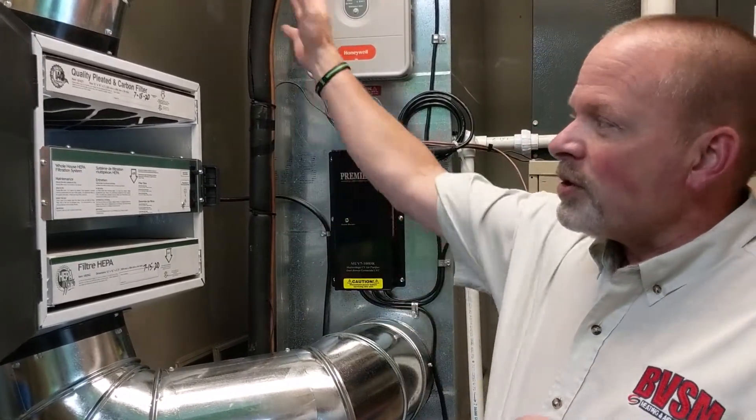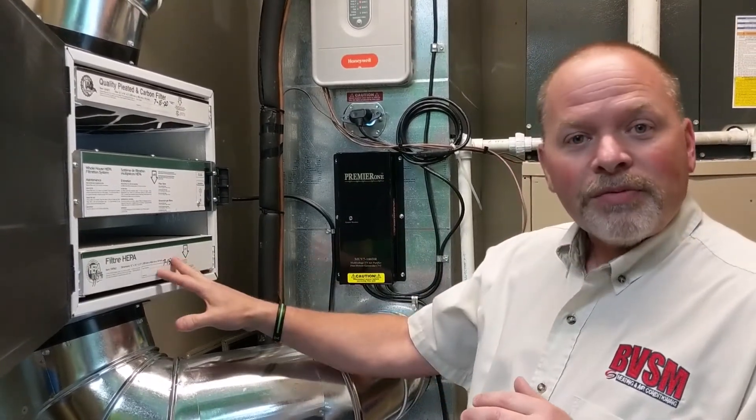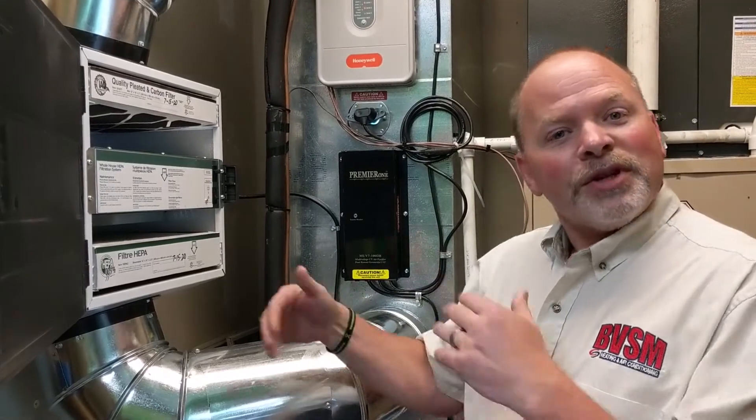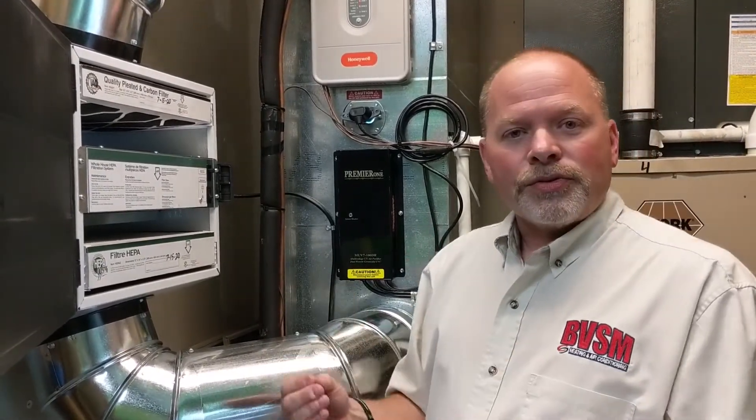So we're basically taking air from his system, from the building, filtering it through the HEPA filter, and putting the fresh air back into the system. It's a continual process that happens throughout the day. So you're coming into the facilities and getting fresher, cleaner air in that manner.